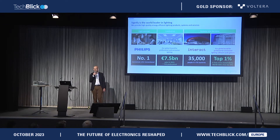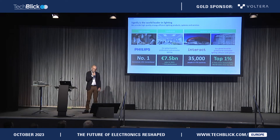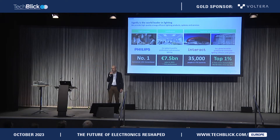We see ourselves as the world leader in lighting, and we are offering light sources, luminaires, but also systems and services. We are not active in automotive lighting, but more in general lighting — office lighting, industry lighting, but also home lighting. You still see the name Philips there because we have a brand license, so if you go to a shop to buy a lamp, most probably you'll buy a Philips lamp, but that's our Signify product.